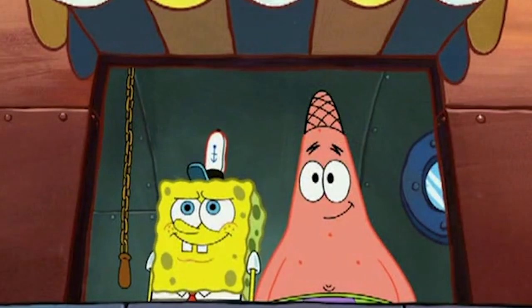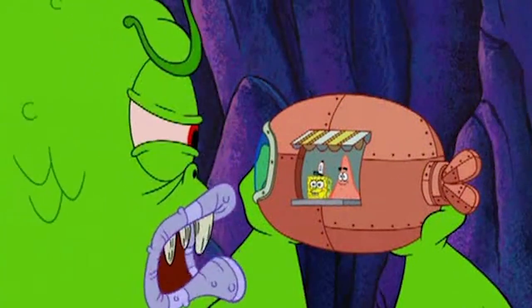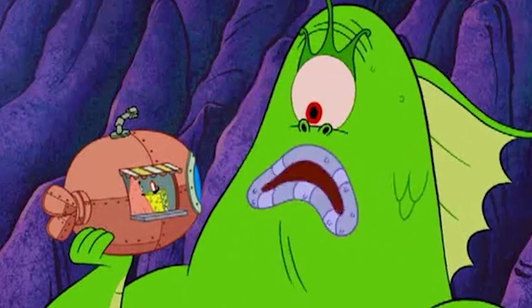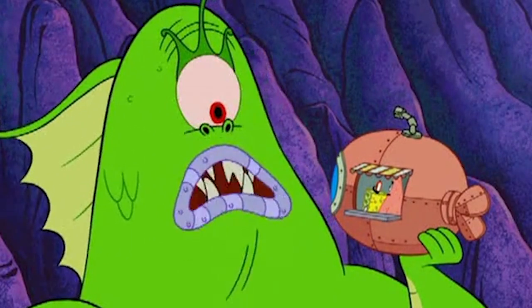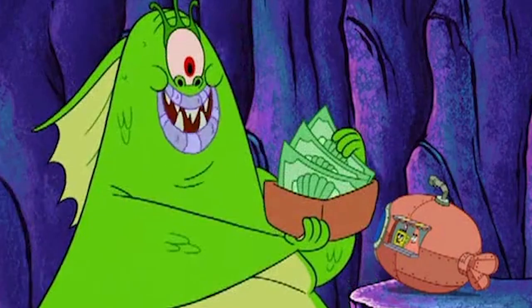Spongebob and Patrick end up having a run-in with a sea monster. The error in this scene has to do with the submarine — the periscope is clearly visible on top of it, but when the monster takes it off his head, it's gone, and reappears in the next scene. For the last mistake in this episode, watch Plankton's mouth as he speaks — it doesn't sync up with the lines at all.